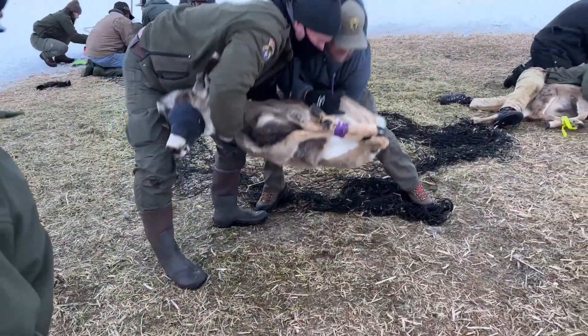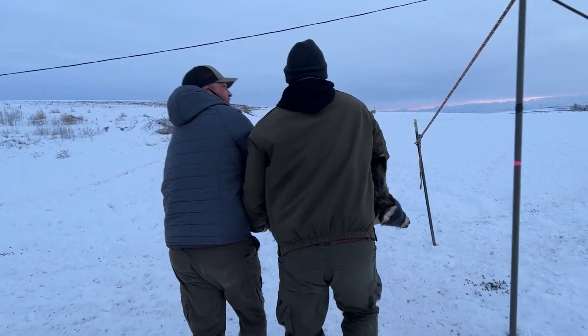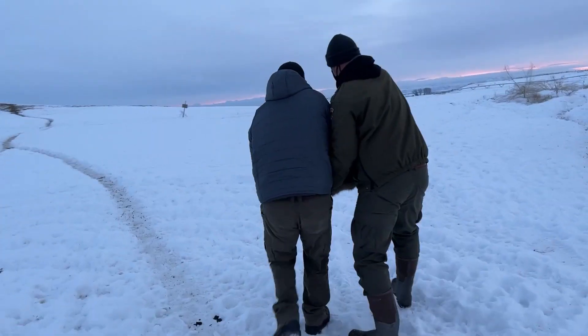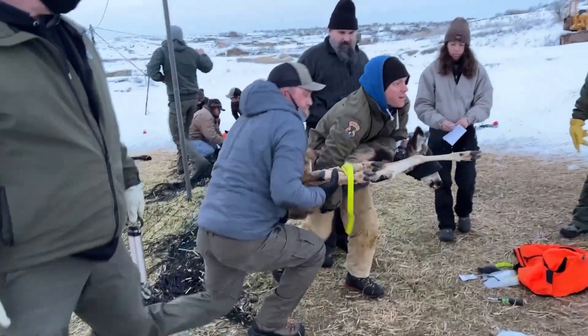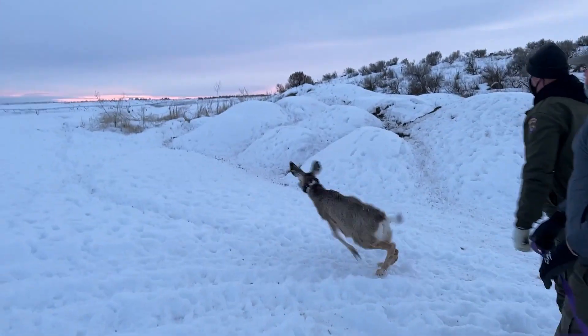Once the animal is processed, we pick it up, making sure to support its spine and head, and move it away from all human obstructions and other people so that we can safely release it on the landscape. This particular drop net effort was performed on private land, and the private land owners were actually able to come out and help us release the deer that we captured.